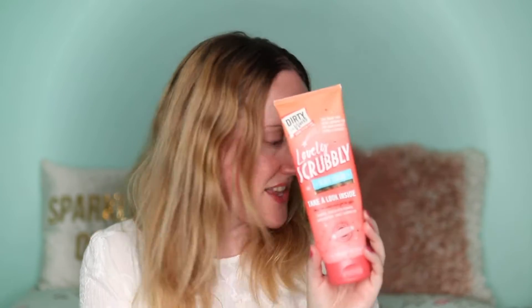This is the Dirty Works Lovely Scrubly — the body scrub I mentioned when talking about the foaming sugar scrub and the one I like more. It's really creamy, lathers up lovely, smells beautiful, and exfoliates your skin really nicely. I would highly recommend both Dirty Works scrubs, but this one is my favorite.